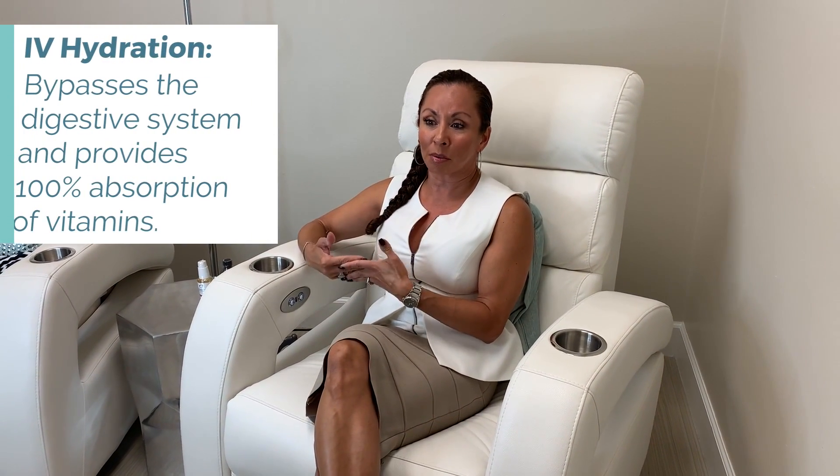It's important to get our vitamins in, and our body is going to absorb 100% because it's going directly into your vein — getting those fluids that you think you're getting enough of, but you're really not. So I do recommend doing that.